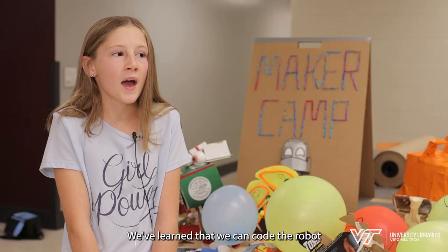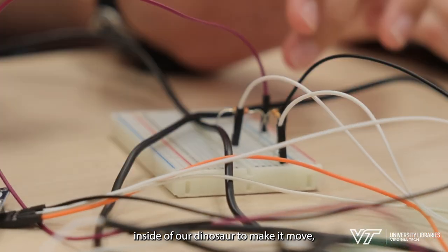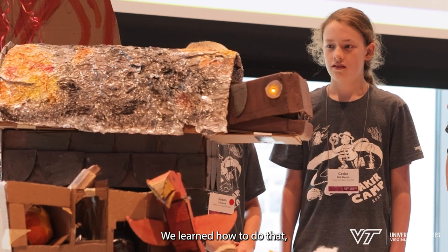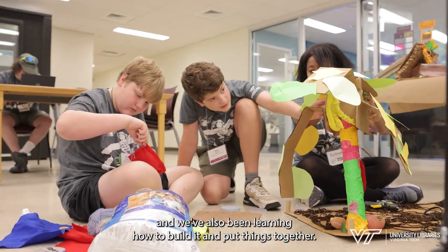We've learned that we can code the robots inside of our dinosaur to make it move. We were going to make LED lights for it — we learned how to do that — and we've also been learning how to build it and put things together.